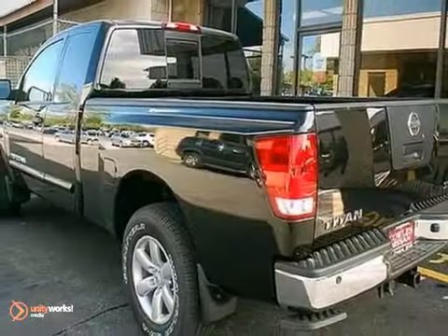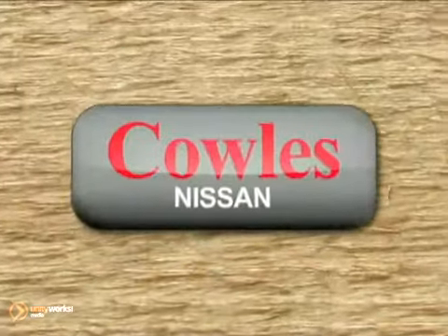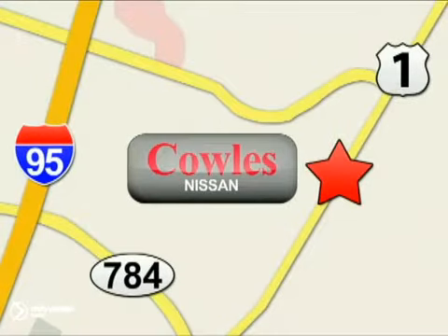Stop in today to take this Nissan for a test run. You're not just a number at Kohl's Nissan, you're a family member. We're conveniently located at 14777 Jefferson Davis Highway in Woodbridge.